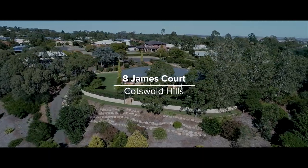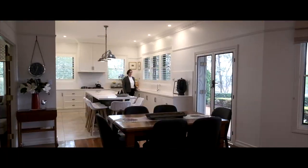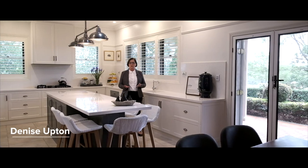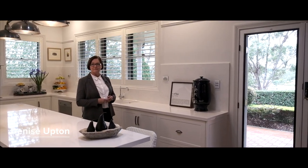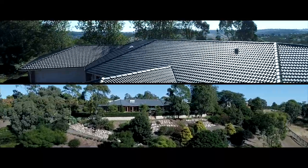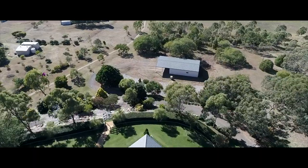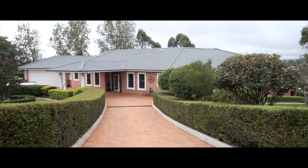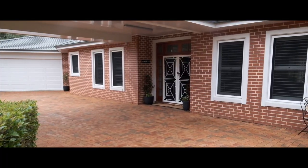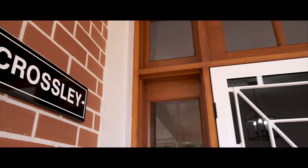This sophisticated residence is immaculate with unsurpassed attention to detail. Hello, I'm Denise Upton and welcome to Crossley at 8th James Court, Cotswold Hills. Only 10km from the Toowoomba CBD, this stunning home on almost 2 acres is nestled at the end of a cul-de-sac where privacy is assured. The beautifully designed gardens lead you to a grand entry which sets the overall feeling of the space and sophistication that awaits.